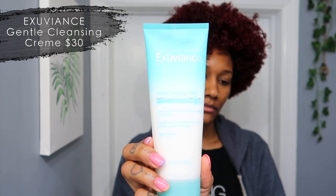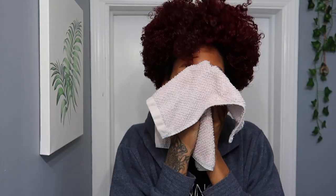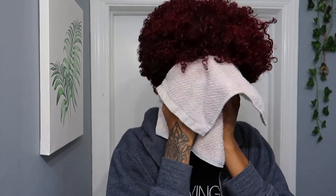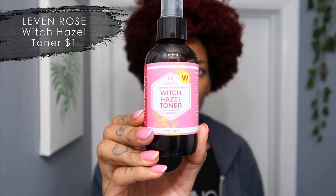I heard a lot of good things about it. This is the Gentle Cleansing Cream — it really helps get all the dirt, makeup, and grime off your face. It's a cream so it's perfect as a makeup remover, and it actually smells really, really good. Then I take my washcloth and just pat dry. I don't like to rub — you want to be really gentle with your skin.